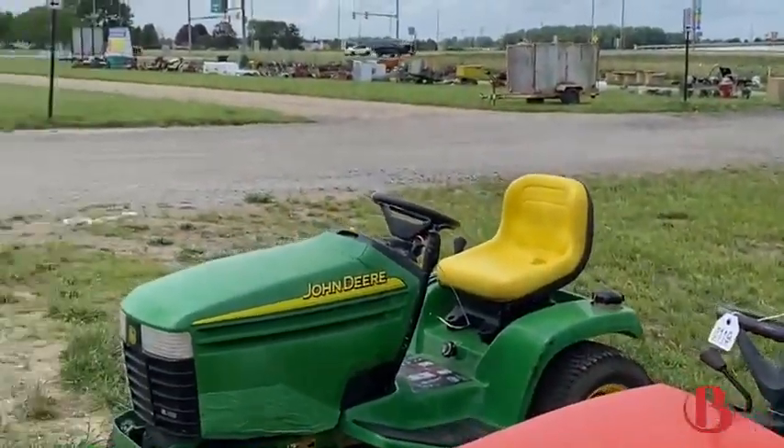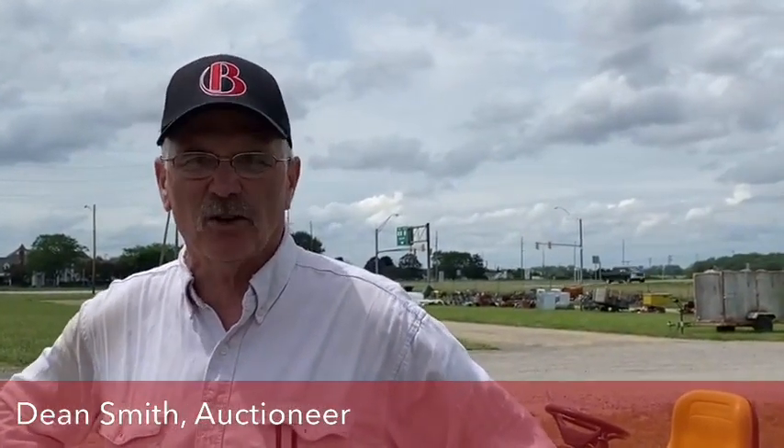We will start with the lawnmowers at 9:37. Once we complete this row of lawnmowers, we will separate into two rings and sell the other miscellaneous and larger farm equipment. So we'll see you at 9:37 Saturday morning. The lawnmowers are online and open for bidding now because we will be simulcasting them live. If you want to put a bid in early, they're online and ready to go right now. See you Saturday.